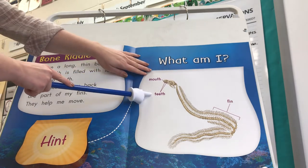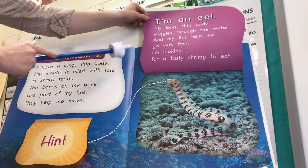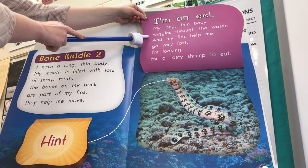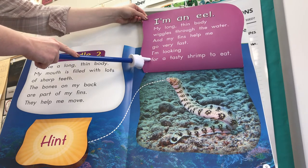We see the labels mouth, teeth, and fin. I'm an eel. My long thin body wiggles through the water and my fins help me go very fast. I'm looking for a tasty shrimp to eat.